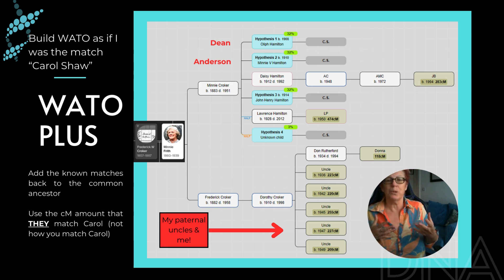I'm going to use Watto because Watto does all this complex maths for me with all the centimorgan amounts of the matches. I thought this might be a really easy way to put all the matches in as if I was Carol Shaw — approaching it as: I match all these matches in Donna Rutherford's match list, Donna Rutherford has a great tree, I'm going to figure out where I fit in. I've created the Watto, I knew they went back to the Frith and Croaker family, and I've just built up the tree.